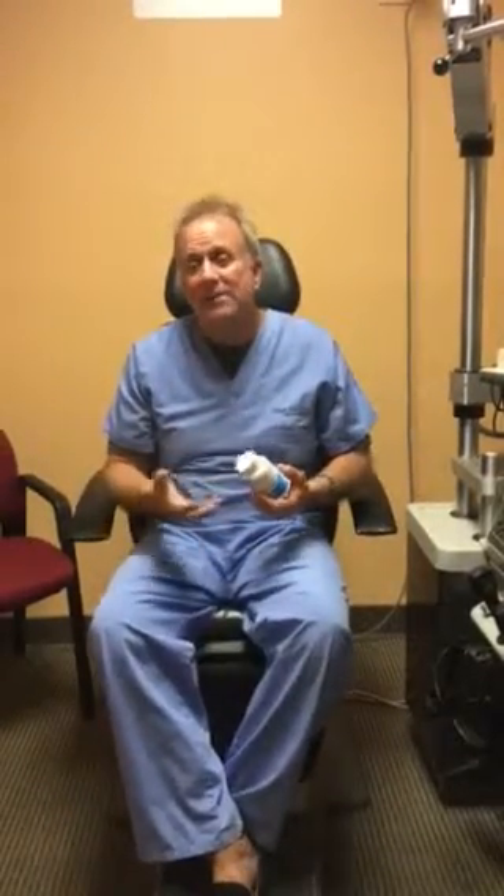The other benefits of omega-3 fish oil: it can help lower triglycerides and C-reactive protein, it can help with your mood — it's a great natural antidepressant — helps with inflammation in the entire body, joint pain, things like that.